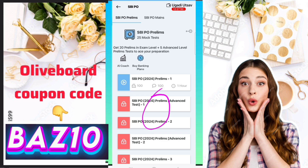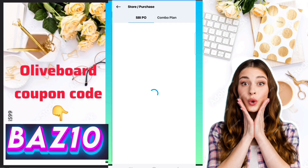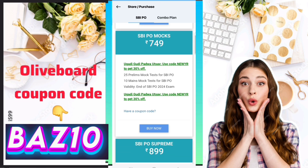You will see a red line there. Click on the 'Buy Now' option. After clicking, you can see the SBI PO Prelims option coming up.